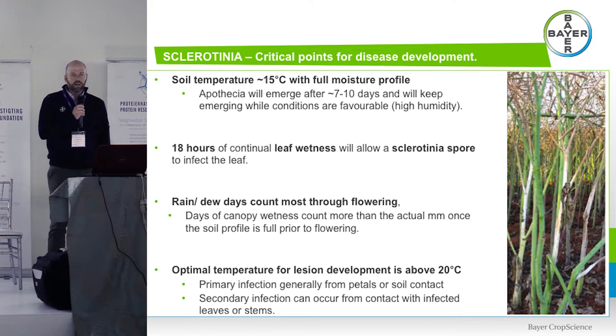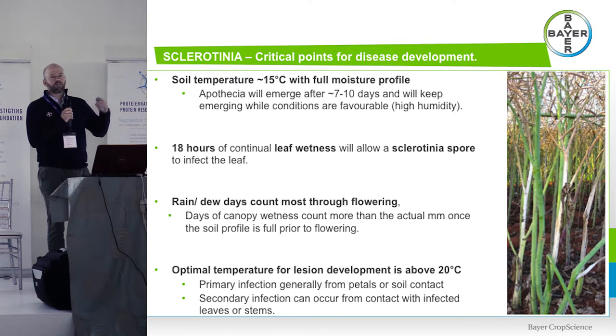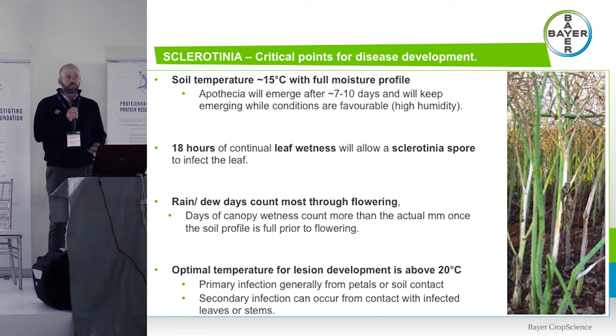Conditions favouring disease development: apothecia will emerge when the soil profile hits about 15 degrees and is full of moisture. Within about a week or more you'll see the first apothecia start to emerge. They'll stay out and keep producing spores if the canopy is good enough. The critical component for infection is leaf wetness — periods of high rain frequency, not necessarily high rainfall. Wet days and dewy days are more critical, and 18 hours of leaf wetness will allow that spore to infect and create the watermark lesion. Optimal temperature for development is above 20 degrees.